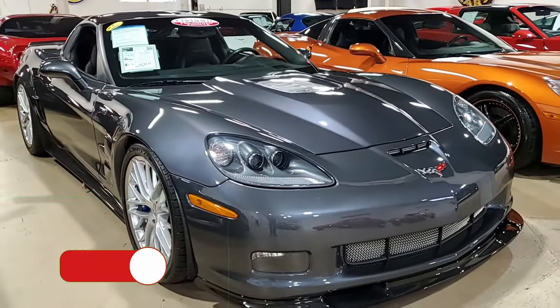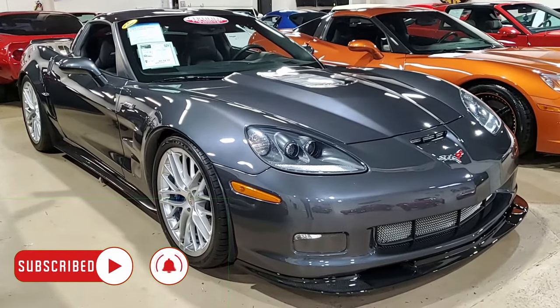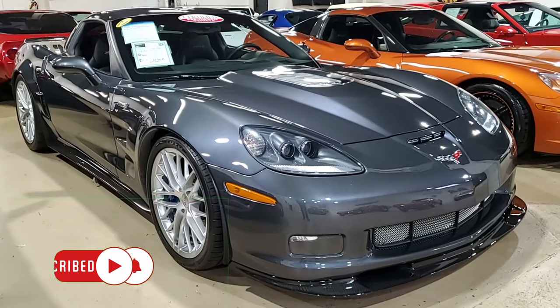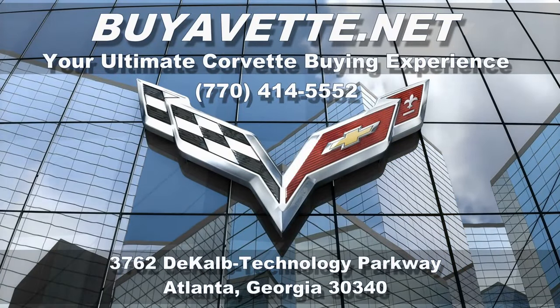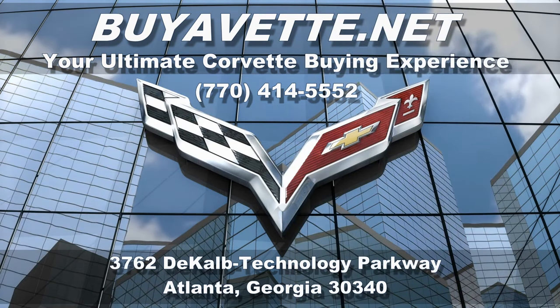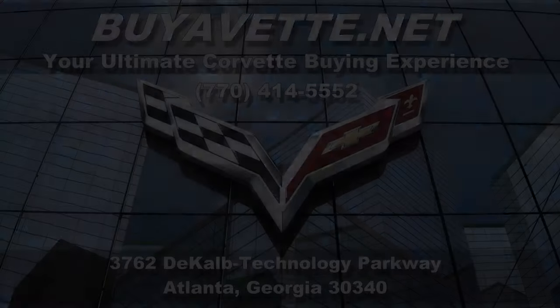So give us a call today. Check out this car or any of the other unbelievable inventory of Corvettes that we have here at our Atlanta showroom. We hope to hear from you soon. Let us help make your Corvette buying experience a truly exciting one. Buyavet.net in Atlanta, Georgia.